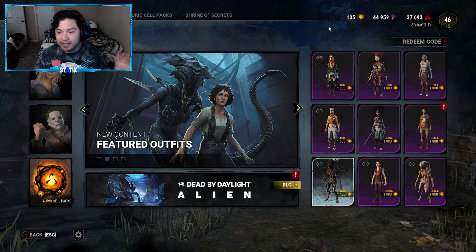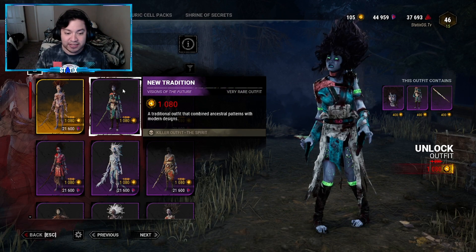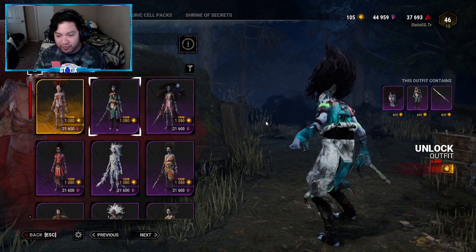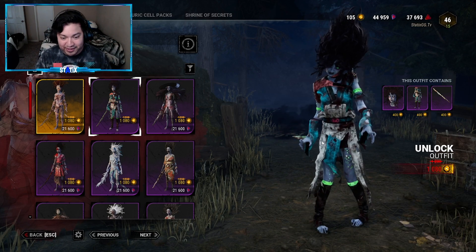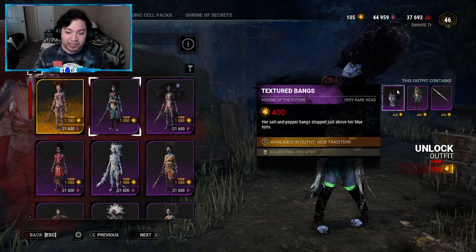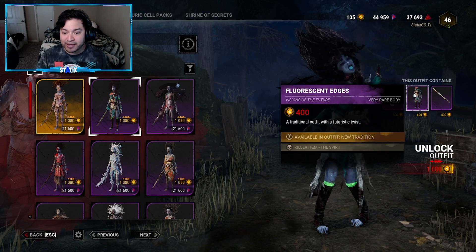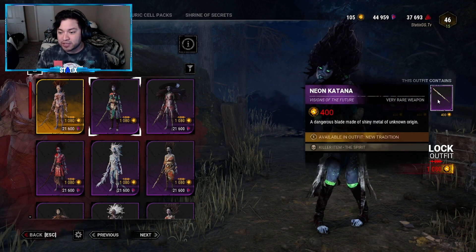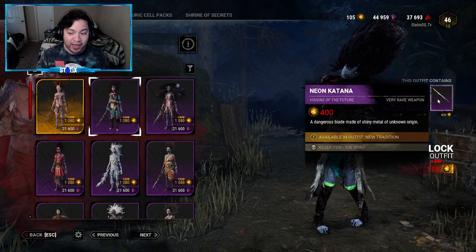The second killer outfit in this collection is for the Spirit, called New Tradition — 1080 Auric Cells. The description says a traditional outfit that combined ancestral patterns with modern design. This is probably one of my favorite Spirit outfits — besides the Attack on Titan skin, this is my second favorite. The green really stands out. The head is Textured Bangs — 400 Auric Cells — her salt and peppered bangs stop just above her blue eyes. The body is Fluorescent Edges — 400 Auric Cells — a traditional outfit with a futuristic twist. The weapon is Neon Katana — 400 Auric Cells — a dangerous blade made of shiny metal of unknown origin.